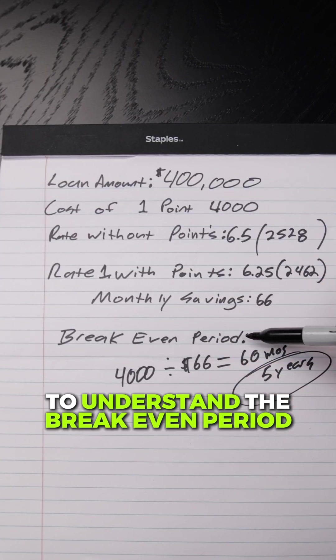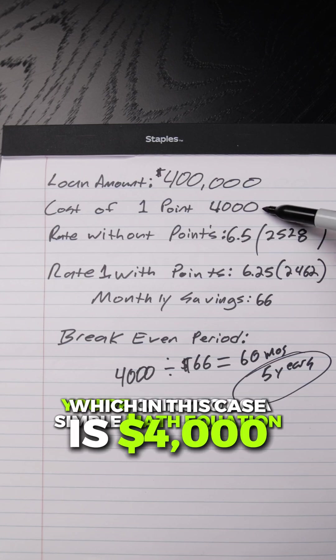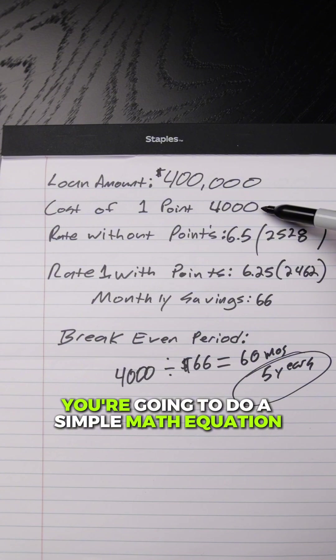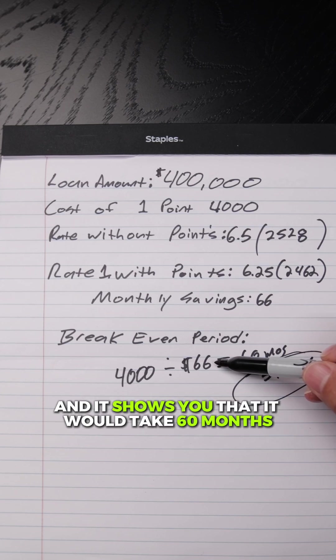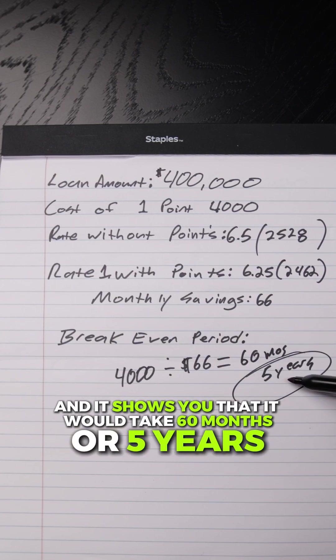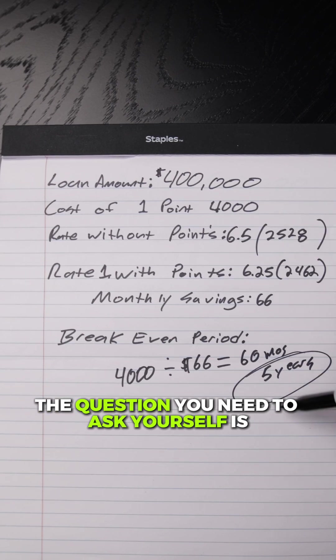To understand the break-even period of paying one point — which in this case is $4,000 — you're going to do a simple math equation. Take the $4,000 divided by the monthly savings of $66 per month, and it shows you that it would take 60 months, or five years, to get the benefit of paying that one point.